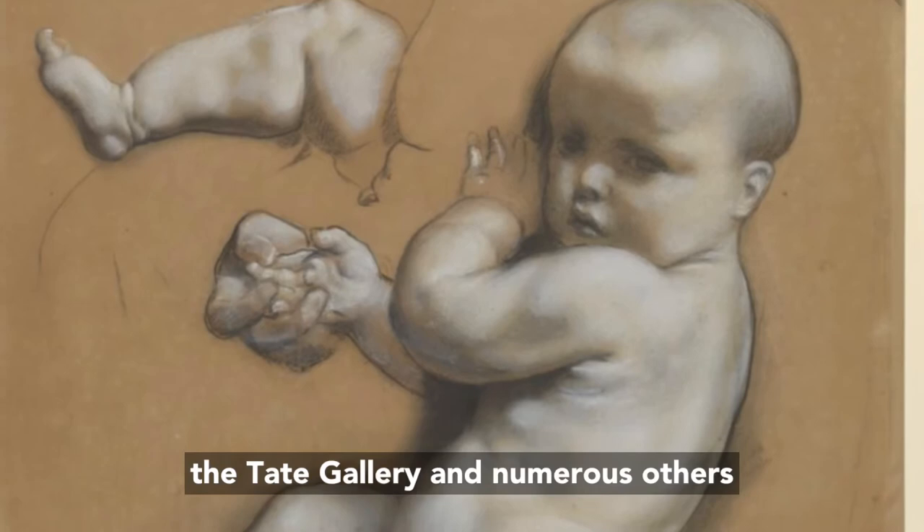But despite his stout grave, at the time of his death he was out of favour and bankrupt, and largely forgotten in this country.